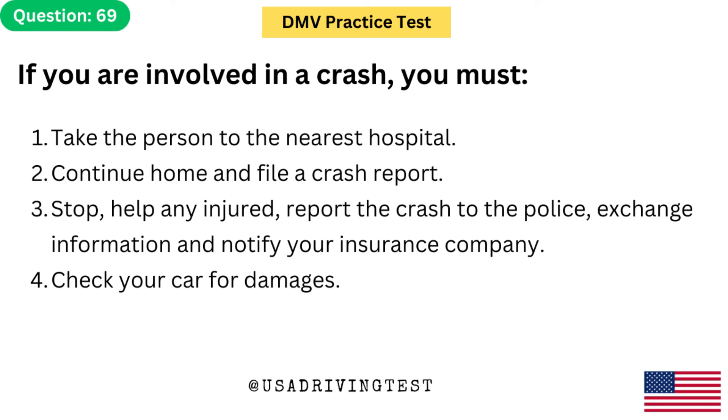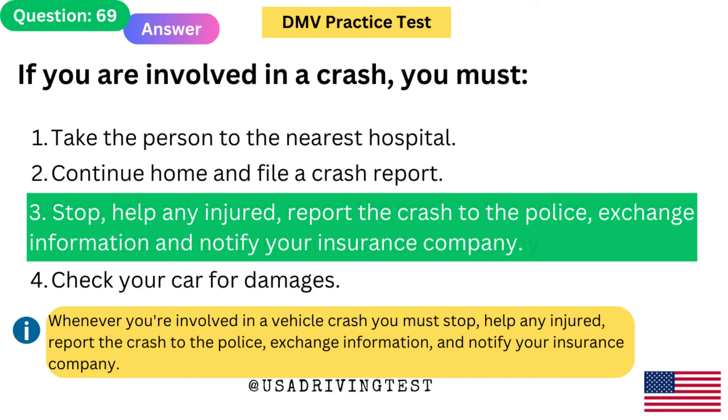If you are involved in a crash, you must: 1. Take the person to the nearest hospital. 2. Continue home and file a crash report. 3. Stop, help any injured, report the crash to the police, exchange information, and notify your insurance company. 4. Check your car for damages. The answer is 3. Whenever you're involved in a vehicle crash, you must stop, help any injured, report the crash to the police, exchange information, and notify your insurance company.